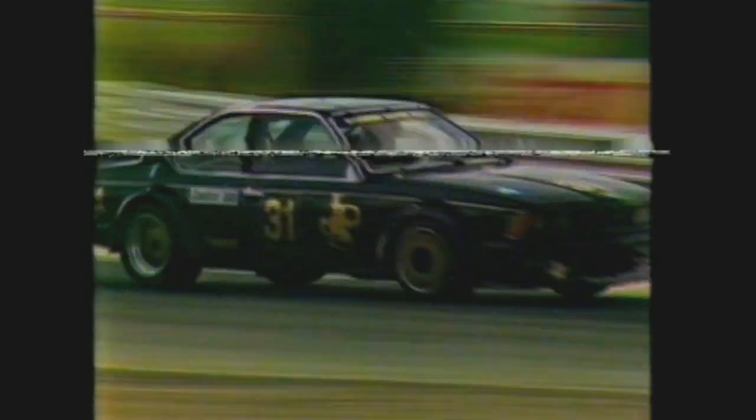It was Johnson, Brock, Grice — one, two, three. The battle for fourth raged between Harvey, Fury and Moffat as they threaded their way through traffic and came to grips with the new tight track sections. Jim Richards kept them in sight, three-wheeling the JPS BMW.